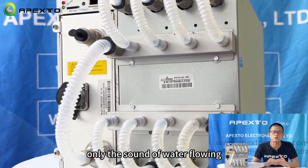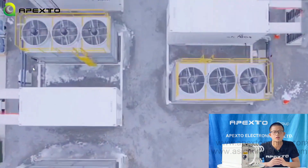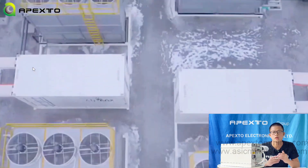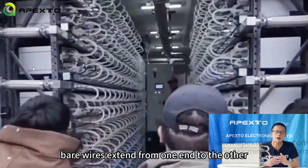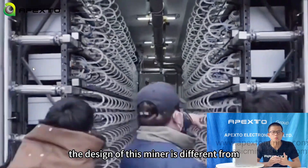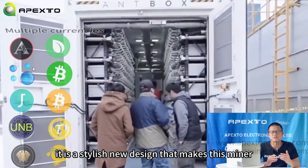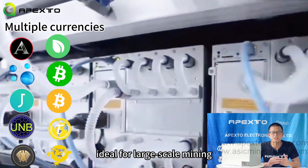It generates no noise, only the sound of water flowing. The S19 Pro Hydro is so unique thanks to the available water cooling system, a design that means no bell wires extend from one end to the other. The design of this miner is different from previous Bitcoin miners.